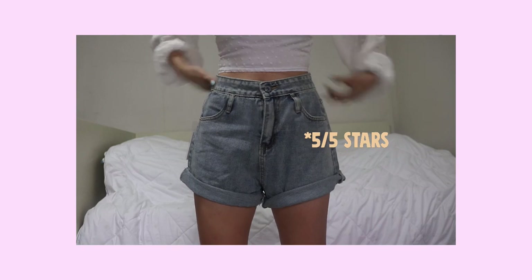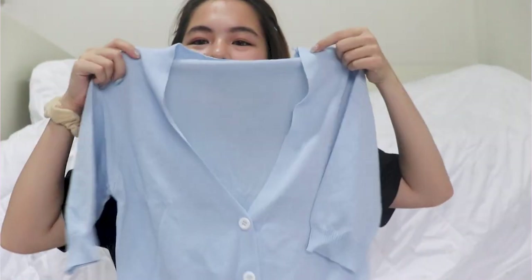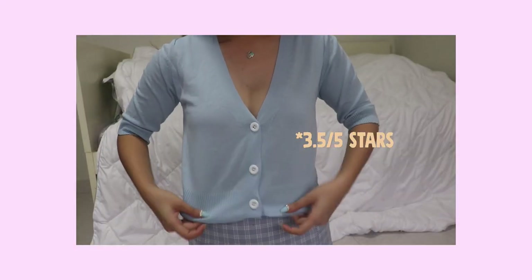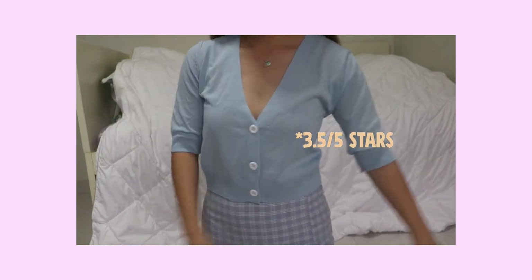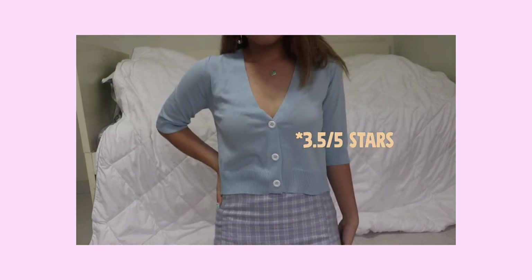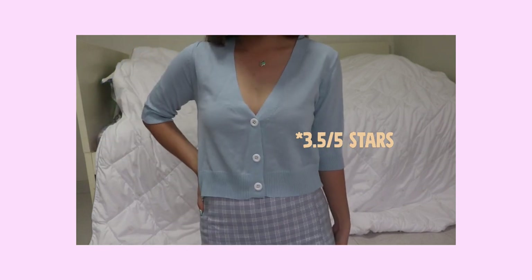The shorts look okay but I have to cut the button though. Overall it's okay — the denim is quite soft. Next item is a blue V-neck sweater. It's short sleeve with a very deep V-neck and ribbed sleeves. This was like five dollars or so.